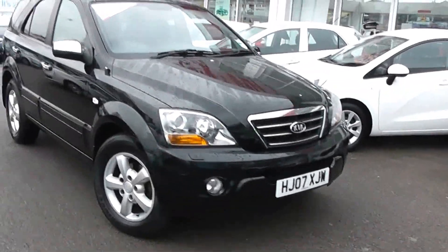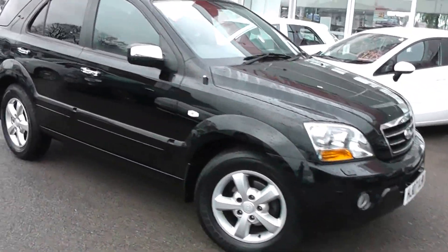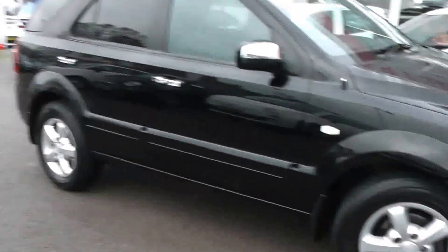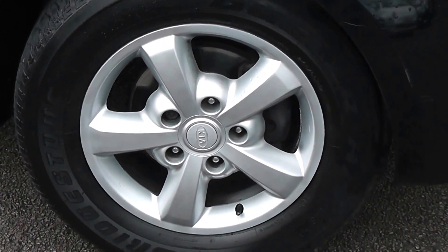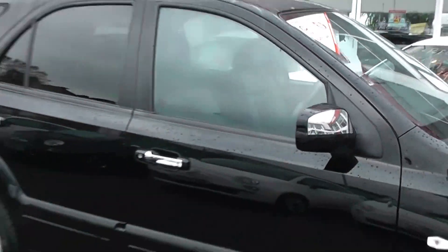You'll also notice it's in very good condition and been very well looked after. There's no dents to the bodywork or scrapes to the alloys. We do have 17 inch Kia alloy wheels, 5 spoke, with disc brakes all round, and there's also very good tread on all the tyres. Got side indicator lights and chrome plated wing mirrors and chrome plated door handles.